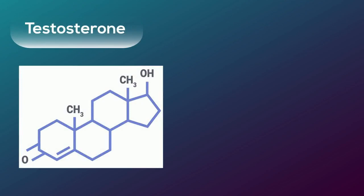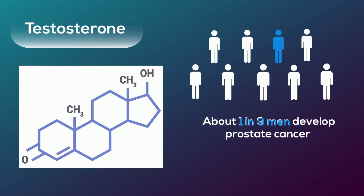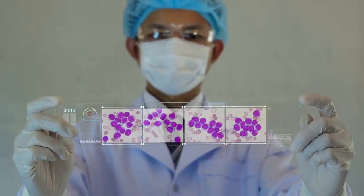There is a hormone called testosterone in our bodies that's made and secreted by the testicles and responsible for the growth of prostate cancer. About one in nine men will go on to develop prostate cancer in their life, and the risk group for this type of cancer is in older African-American men, ages 65 years and older.